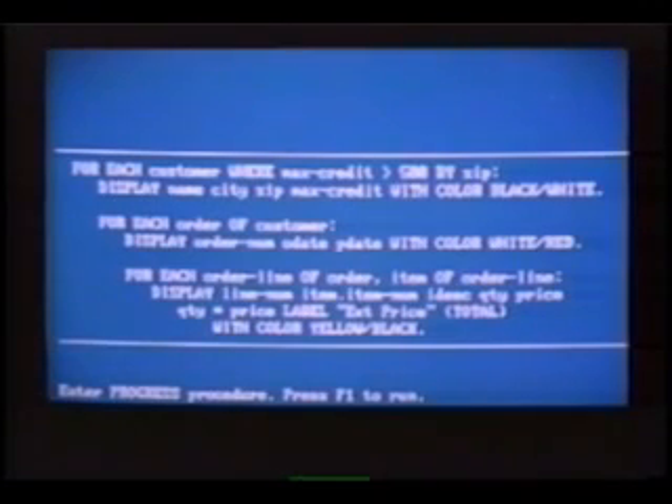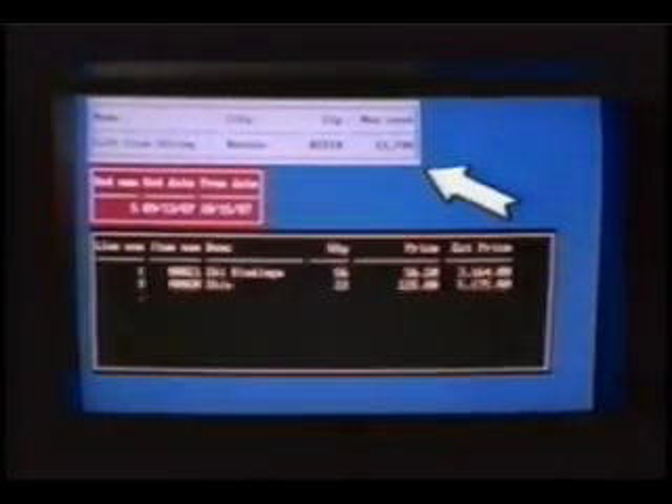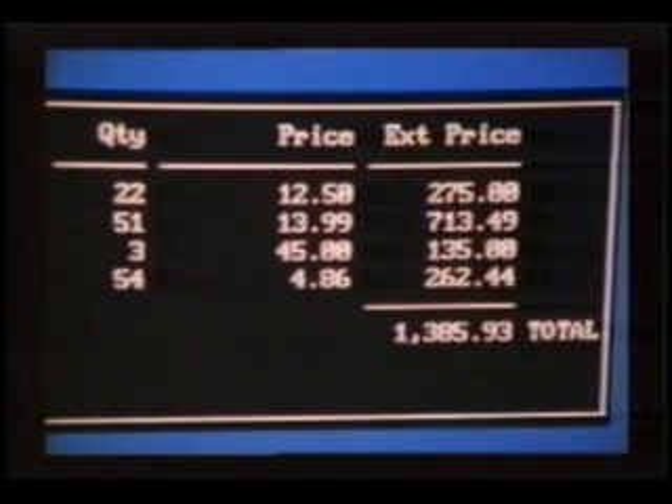This is how we can exercise more control with the Progress 4GL. Our goal here is to relate additional order entry files to our selected customer files. The powerful thing about this procedure is the use of three FOR EACH blocks. Progress is a block-structured language. Because we have these three FOR EACH blocks, Progress will automatically produce three frames of output: one for the customer, one for the customer's order, and one for the order lines of that order — including the quantity, price, and the result of our expression quantity times price, with the aggregate total.